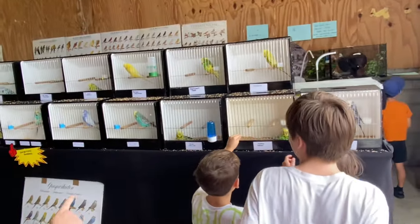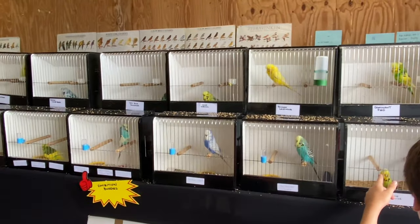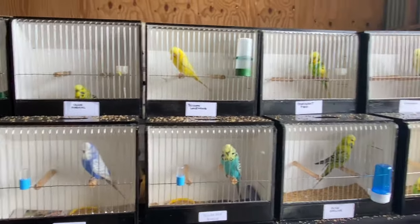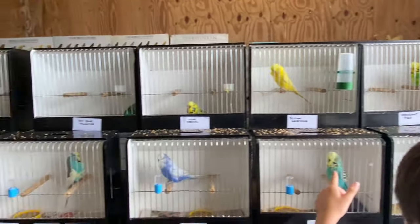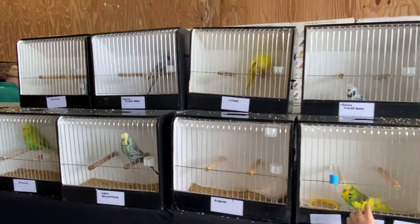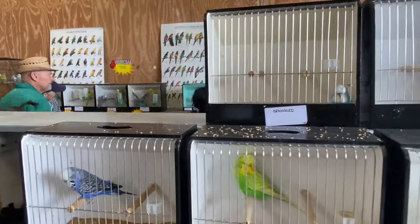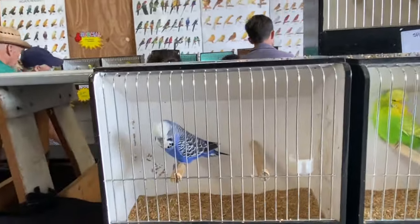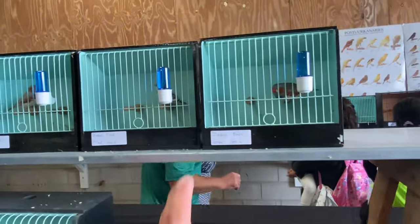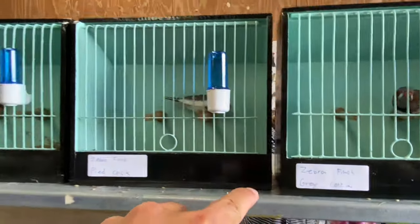As you can see we have some display of birds - these are budgies. We have different mutations like yellow face, cinnamon, green, blue, tino, and blue. We have quite a lot of display of budgies right there, and right here these are our zebra finches.